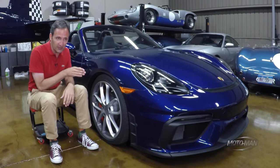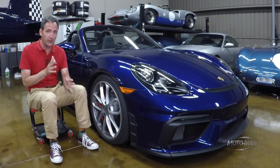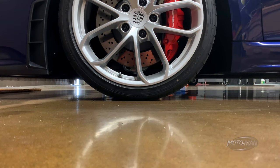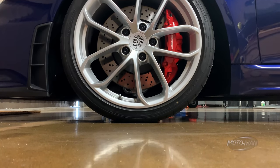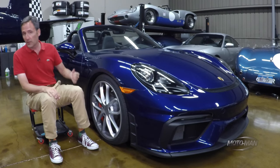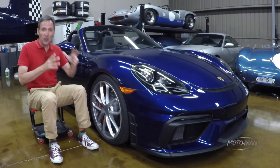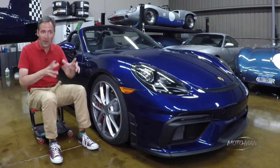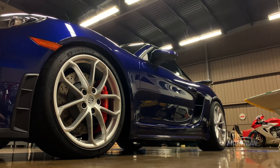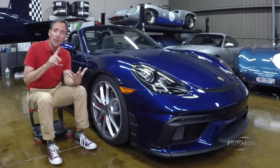And then there are the brakes. As a basis of comparison, a base Boxster would be fitted with 350mm brakes all the way around. This is 380 all the way around. I don't know why anyone would want the carbon ceramic rotors, but if you've got to have it, that's 410mm in the front and 390 in the back. While we're talking about the back, this is fitted with an old-school mechanical limited slip differential. And directly out of the box, this can be set up for track days — the camber, toe, ride height, and anti-roll bars can all be manually adjusted.